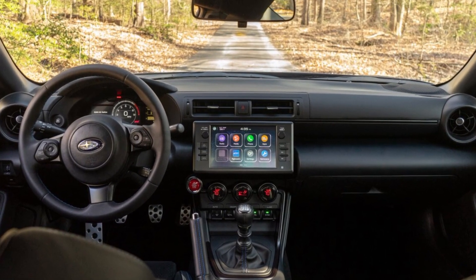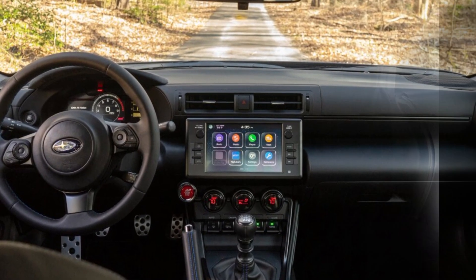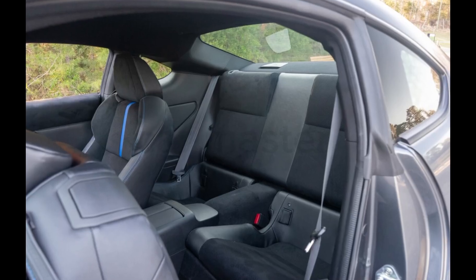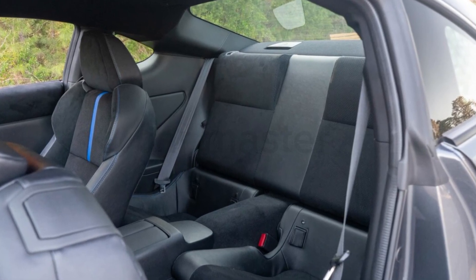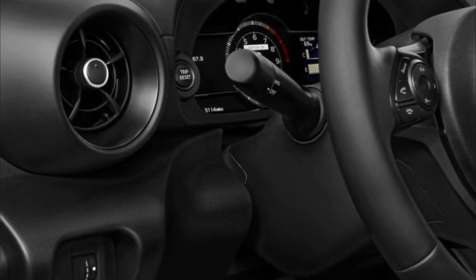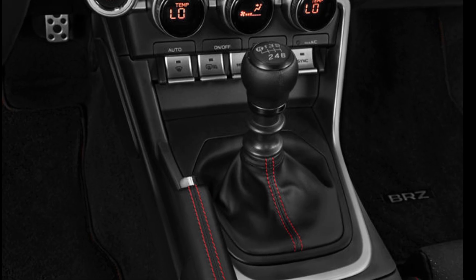Inside, the BRZ is all about the driver. The cockpit features a digital instrument cluster and an 8-inch touchscreen with Apple CarPlay and Android Auto. The supportive seats wrapped in premium materials keep you firmly in place during spirited drives.